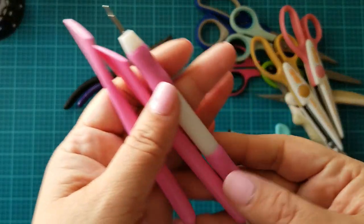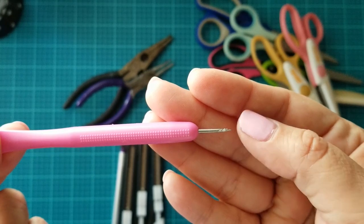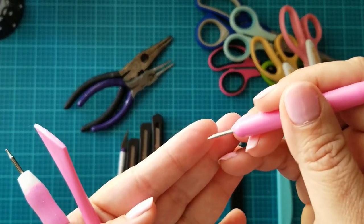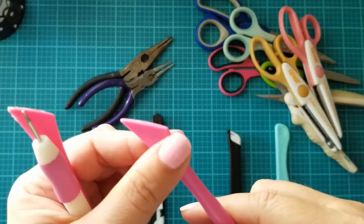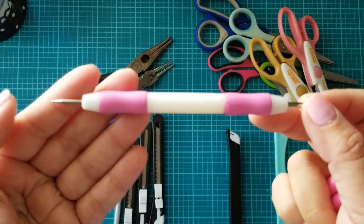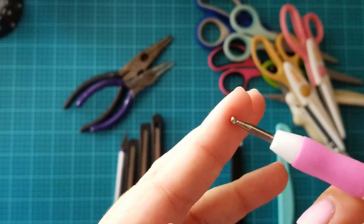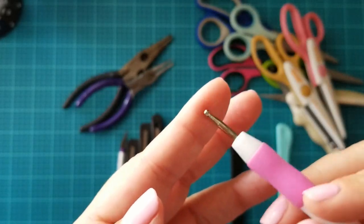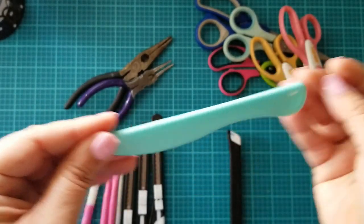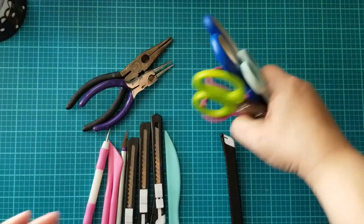I recently picked these up at Dollar Tree. I use them so much to remove glue from my projects and also to take out all the little pieces of die cuts that don't come out in the die cutting machine — this little pick comes in handy. I also like to use this tip to remove excess glue. This is a stylus — I use it as a scoring tool. It has a small edge on one side and a bigger edge on the other, and I've also used it to roll flowers. And then this is just a scoring tool that comes with cutting boards and paper trimmers.